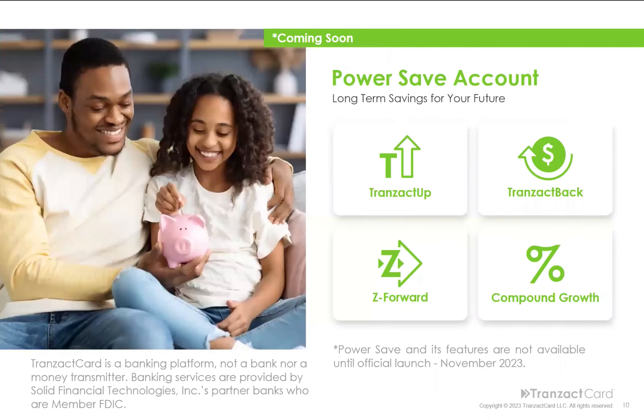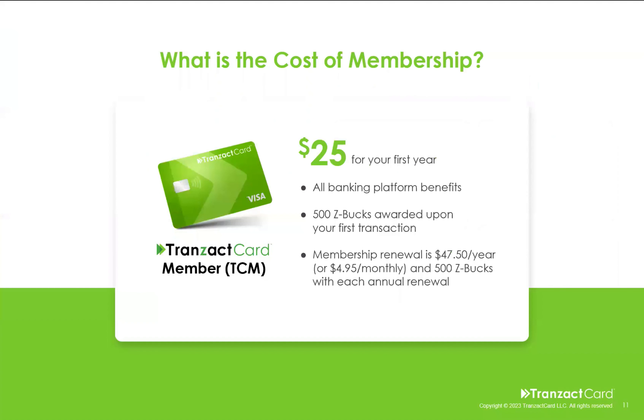And what about a savings account? What if you could get a high-yield interest savings account where you could compound the growth of your savings and plan for your future, thanks to concepts like Transact Up — where you round up to the next dollar — or Transact Back, where you're getting cash back 3, 4, 5% on everyday purchases? Or Z Forward, where you actually get 2% back every time you spend your Z-Bucks in the Z-Club? That's also coming at our launch in November.